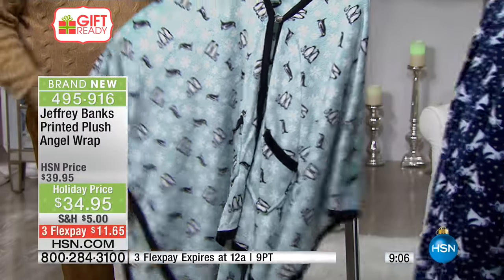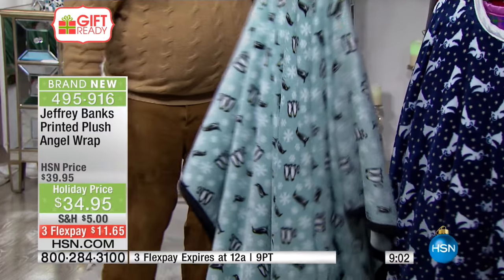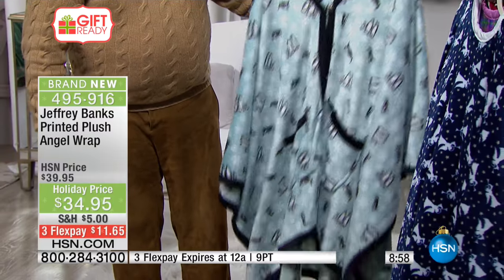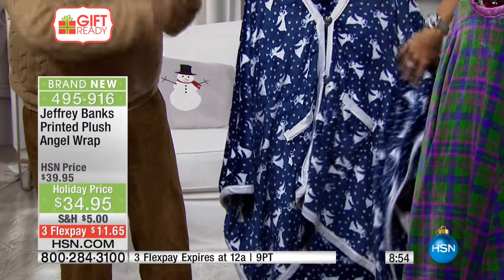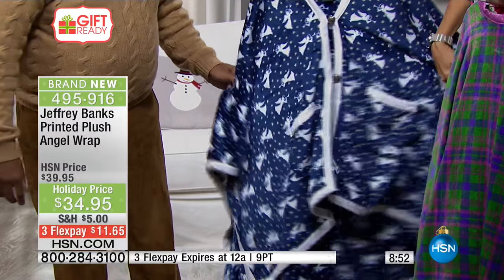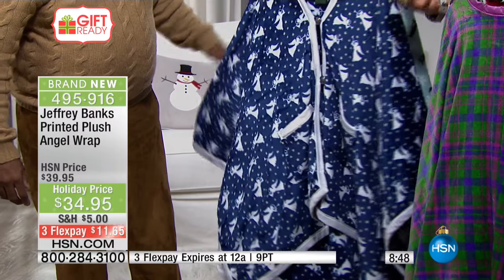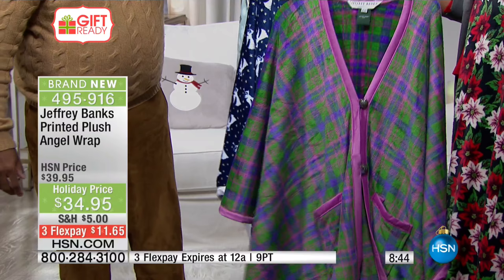Isn't that the prettiest thing? There are days where you've got some time off for the holidays and you just want to lounge around, be your most comfortable, or you've just gotten out of the bath and the telephone rings — you can put this on, dry yourself off. Better than a robe, because robes can be kind of constricting and heavy. These are light, but so soft and plush.